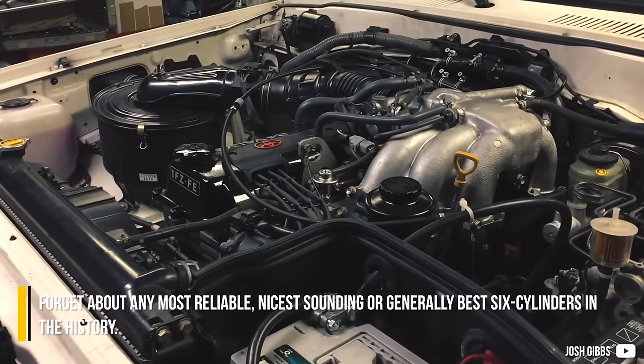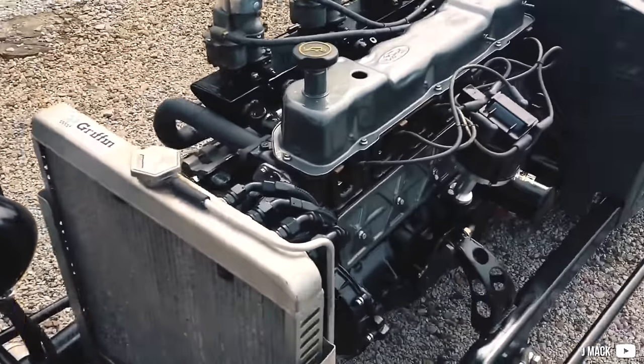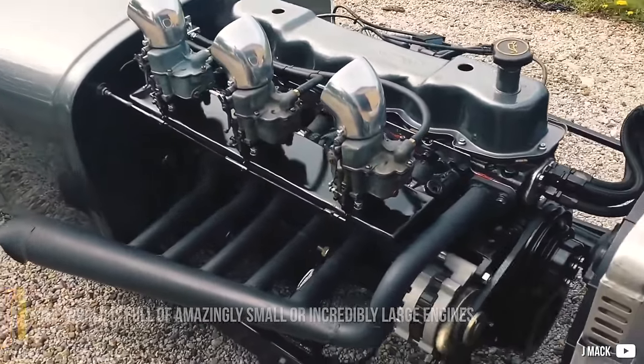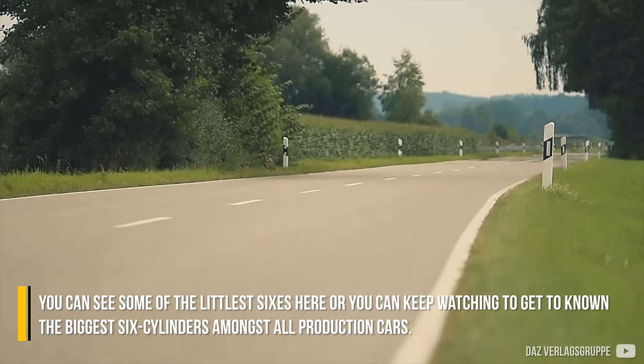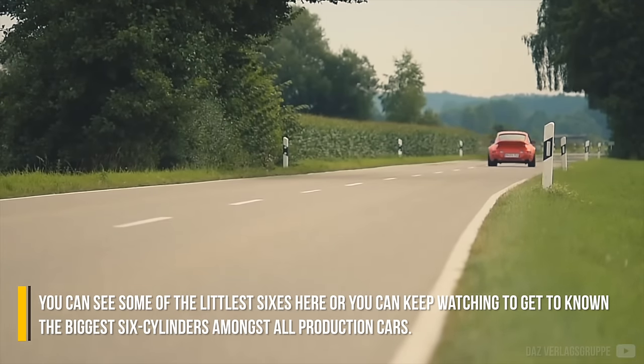Forget about the most reliable, nicest sounding, or generally best cylinders in history. The world is full of amazingly small or incredibly large engines. You can see some of the little sixes here, or you can keep watching to get to know the biggest six cylinders amongst all production cars.